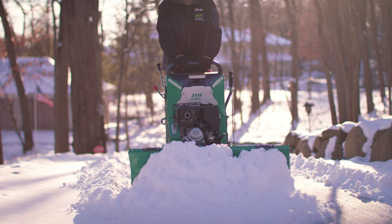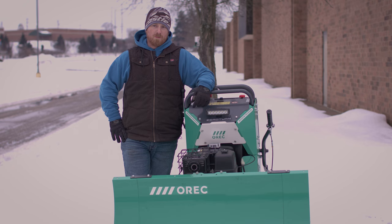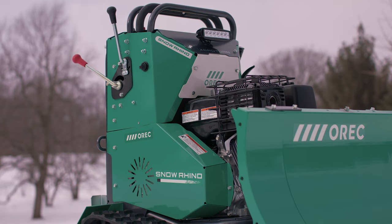We do all kinds of accounts — residential, commercial. Today we're here at the mall, Lakeview Square Mall. It's a pretty big place, a lot of sidewalks. We do hotels, apartment complexes, places with a lot of sidewalks.